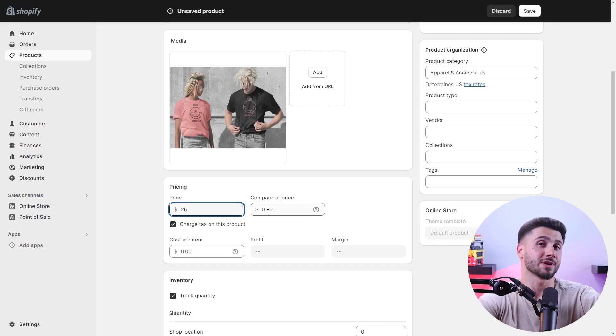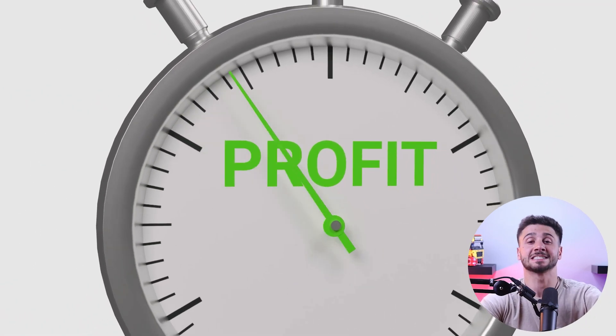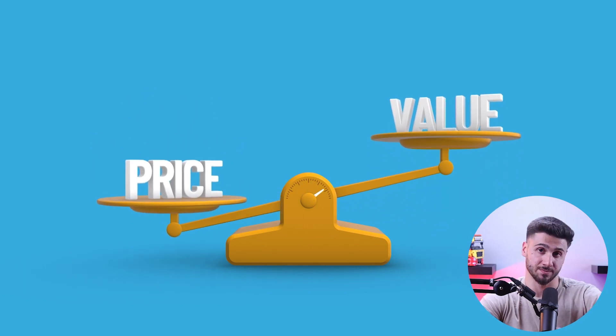For my online store, I use mockups on a white background and stock photos for lifestyle imagery, because high-quality photos have a positive impact on customers when they're looking at your products. It's then time to set a price for your products — take into account the cost, competition, and desired profit margin, and use the perceived value to price products at what your customers are willing to pay.